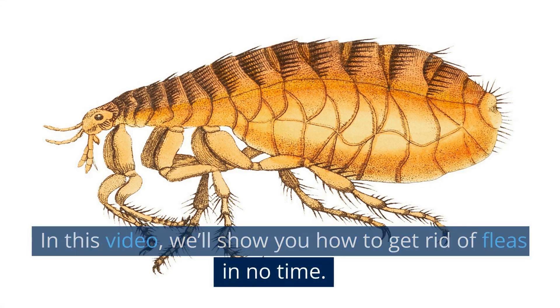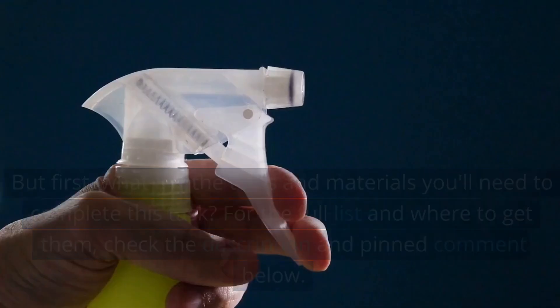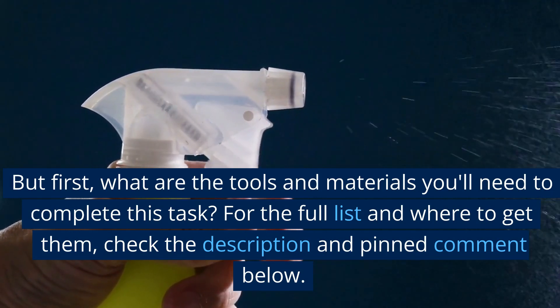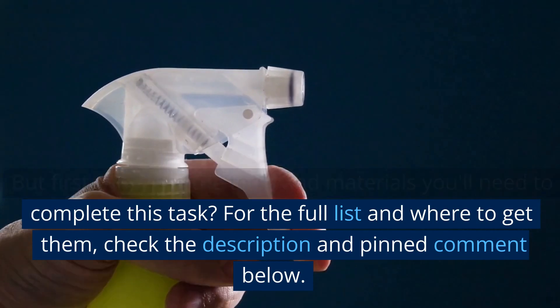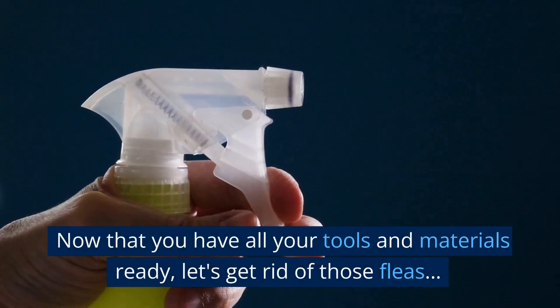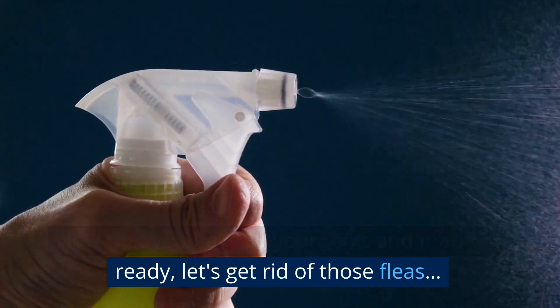In this video, we'll show you how to get rid of fleas in no time. But first, what are the tools and materials you'll need to complete this task? For the full list and where to get them, check the description and pinned comment below. Now that you have all your tools and materials ready, let's get rid of those fleas.